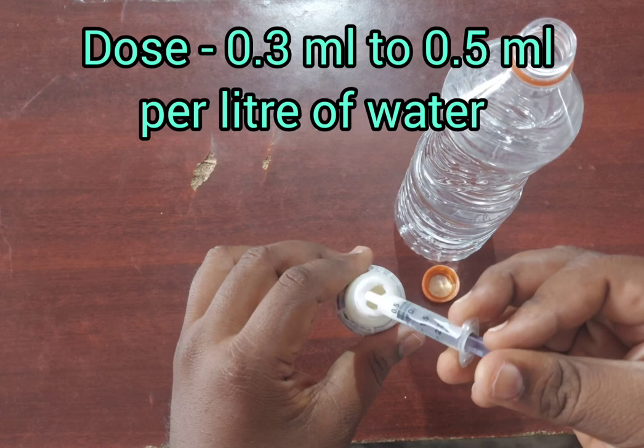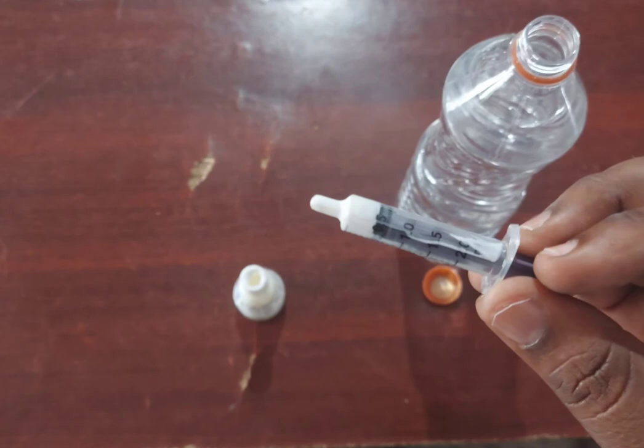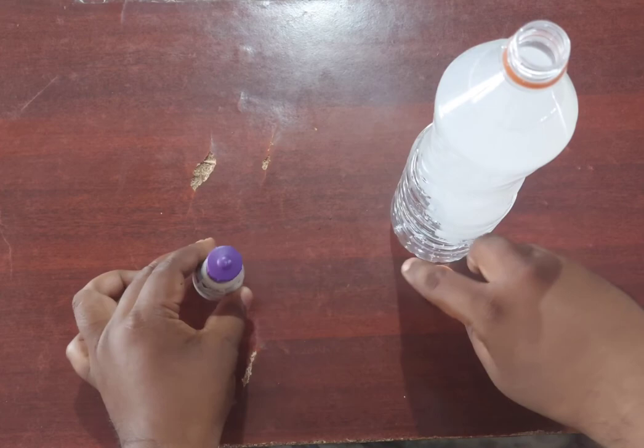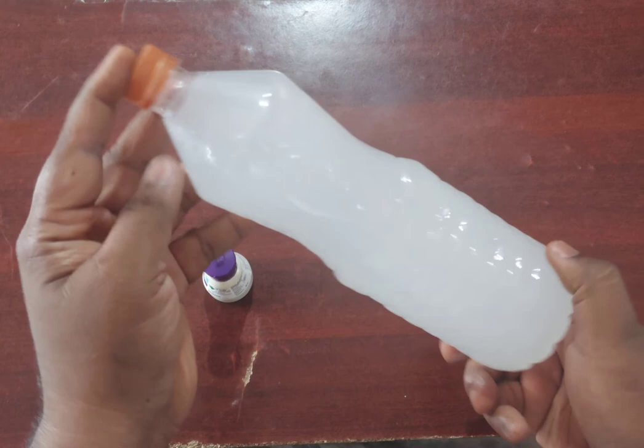The recommended dosage is around 0.3 to 0.5 ml of insecticide per litre of water. Here I had taken 1 litre of water for my spray solution and I had taken around 0.4 ml of the insecticide. As you can see here, as soon as I have added the chemical into the solution, it is being dispersed very quickly and there are no sediment formations in the water, which means it has very good spreadability. The water is very well mixed with the insecticide without any sedimental traces.